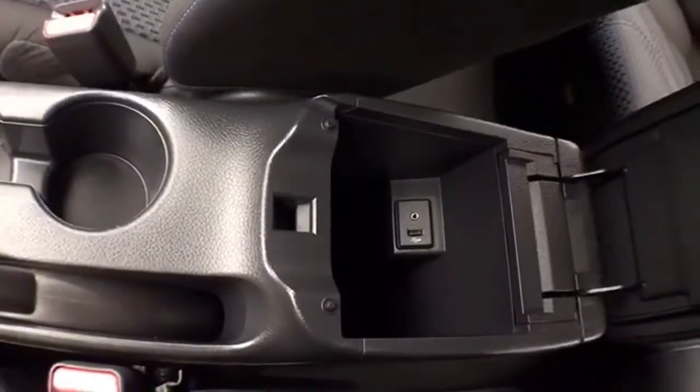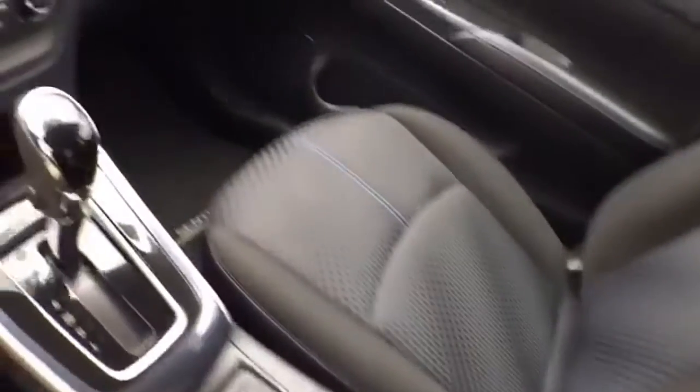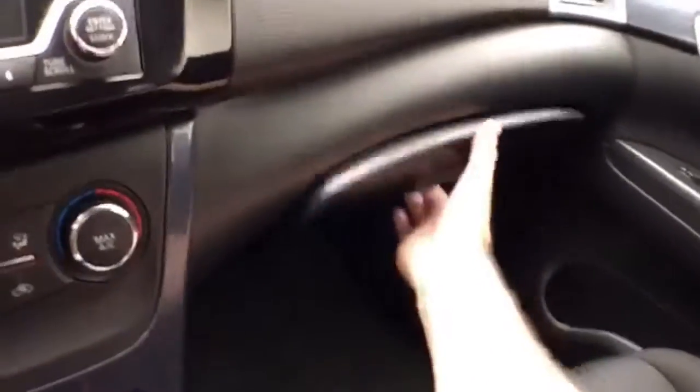Storage in the armrest with USB and auxiliary input. Spacious glove box with all the owner's materials inside.